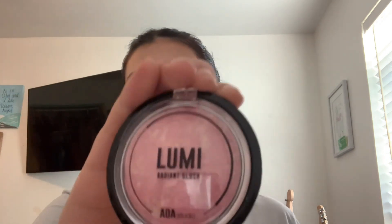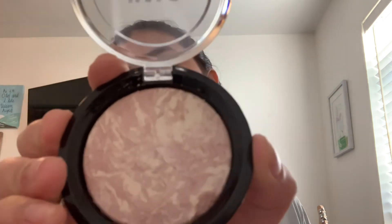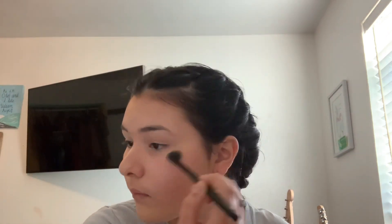Definitely a yes for this so far — I think I liked the primer and the bronzer. Now I have blush, which looks really pretty. I love blushes. Then this is the highlighter — it's a rose gold highlighter. Opening it: it has a pink shade and a gold shade in there. I really like this one.